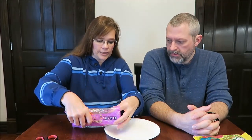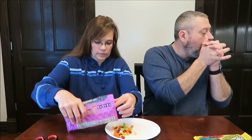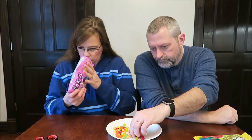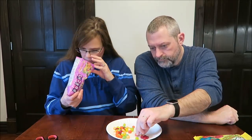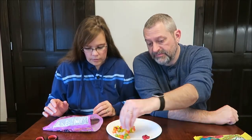They look like Jelly Bellies. They're very pretty. We will not be able to hold these up for you. I'm just going to pour some out. They smell really sweet — better than a bag of Bean Boozled, that's for sure.